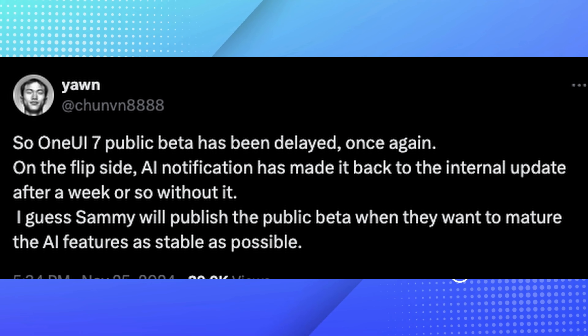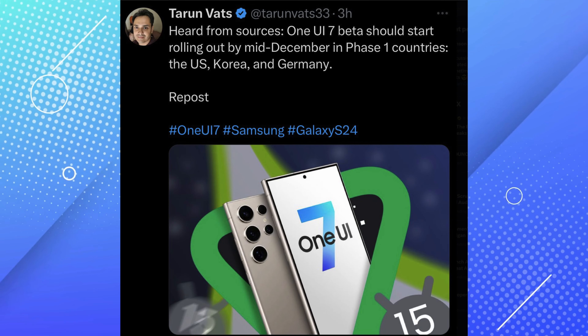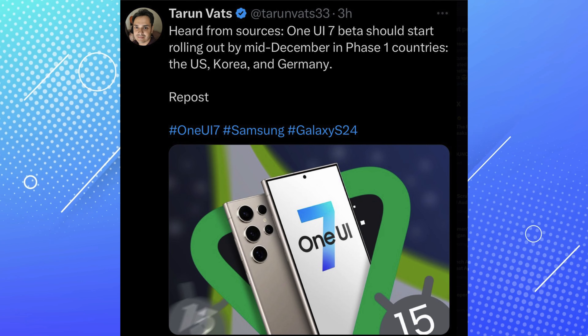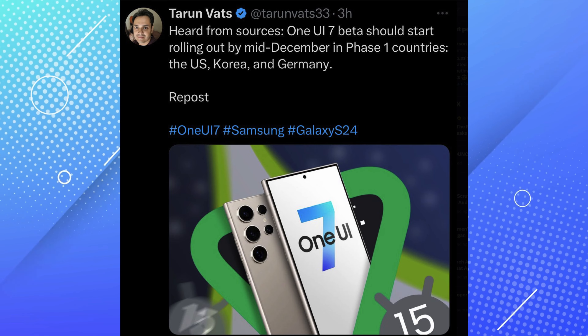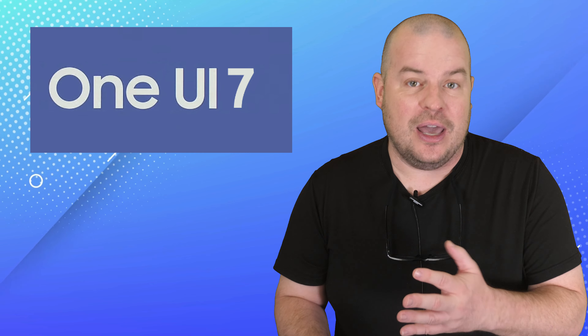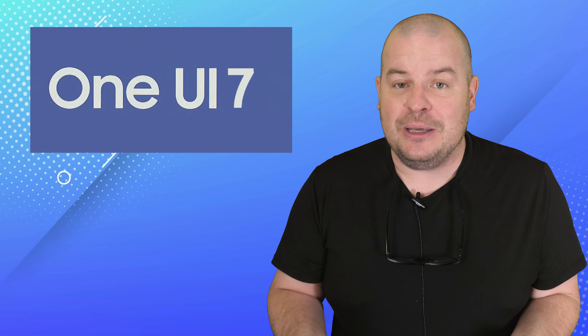There's still more information. Tarun is saying that the One UI 7 beta should start rolling out by mid-December in phase one countries — the US, Korea, and Germany. What's interesting about this is that when we get to that deadline, it's supposed to be released in the next week or next few days.